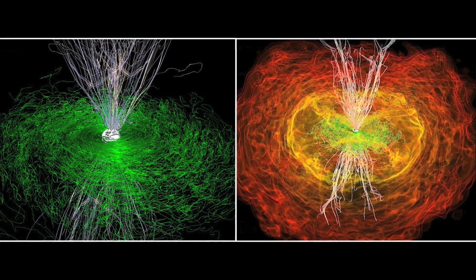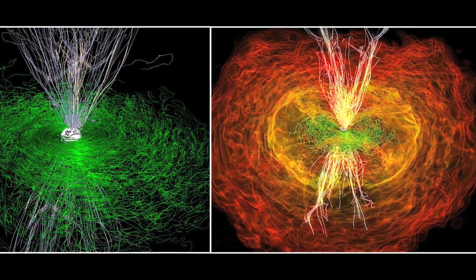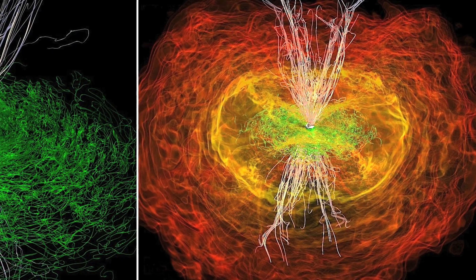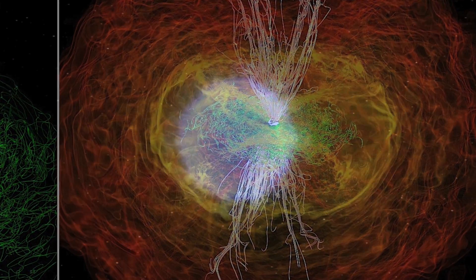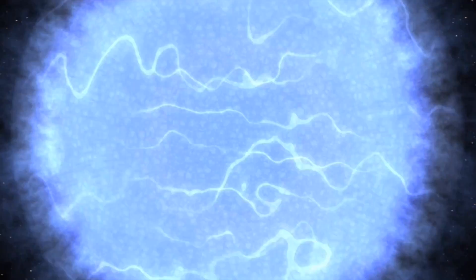Showing that chaotic magnetic fields suddenly become organized as jets provides scientists with the missing link. It confirms that merging neutron stars can indeed produce short gamma ray bursts. At this moment, somewhere across the cosmos, it's about to happen again.